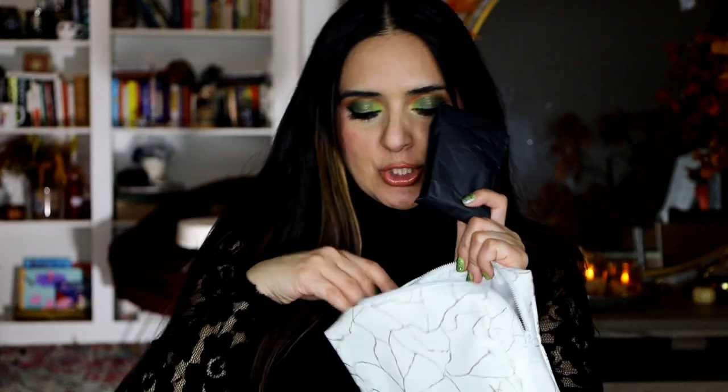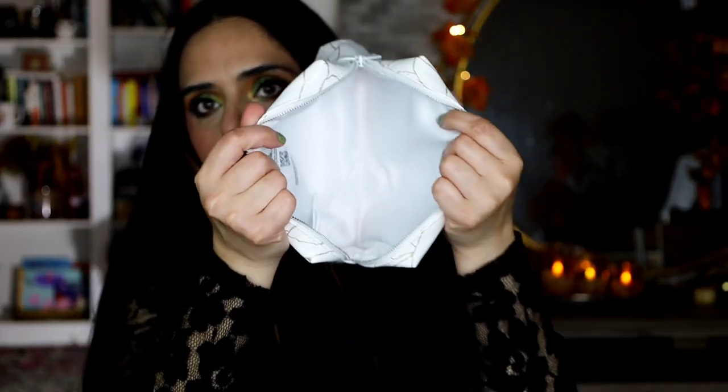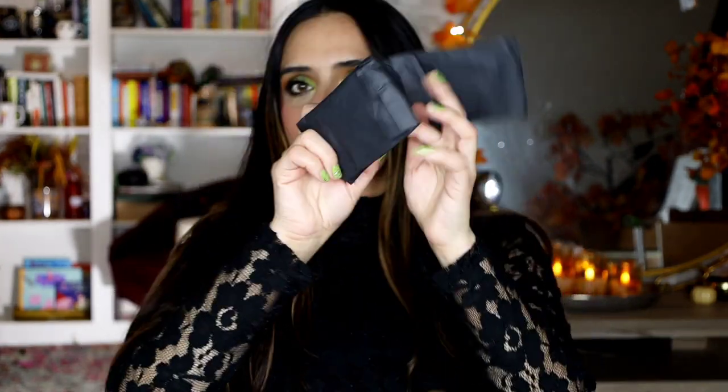Inside, the lipsticks are in tissue paper — well, weird. There was a crumpled up tissue paper and the lipstick was not packed. It's like somebody was like, 'I'm not wrapping this lipstick, I'm just gonna crumple this tissue paper.' The other one is actually wrapped in tissue paper. And here are the two lipsticks.